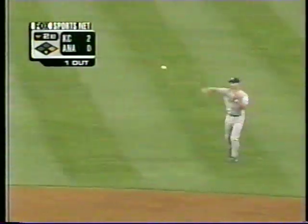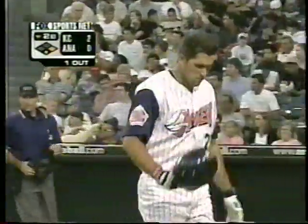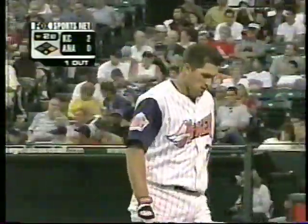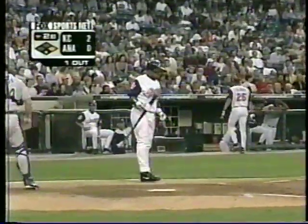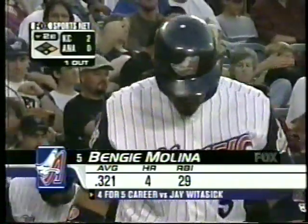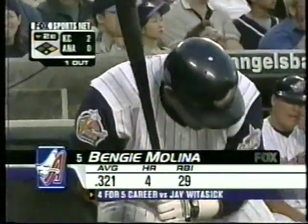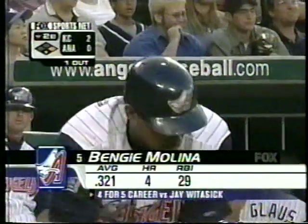So Anderson back to first base. Benji Molina will step in for the Angels now. This guy Benji Molina has probably been the most pleasant surprise all year. Going into spring camp, he and Matt Walbeck were side by side, and I think Mike Socia wanted to see how it would play out early. Benji really played well. Four for five career against Watasek. Runner goes — fouled off. So they had Anderson on the move. Garrett this year has four stolen bases.